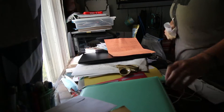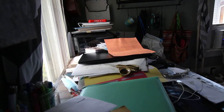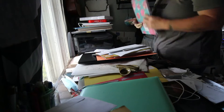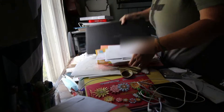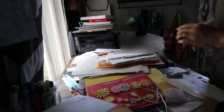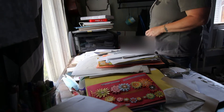Hey guys, Jen here with Serenity Hill Farmstead. This week is going to be dedicated to homeschool prep — a full five days of homeschool prep week. I was going to start this on Monday, but this mess that you see right here took two days, as you'll see by the change of clothes.